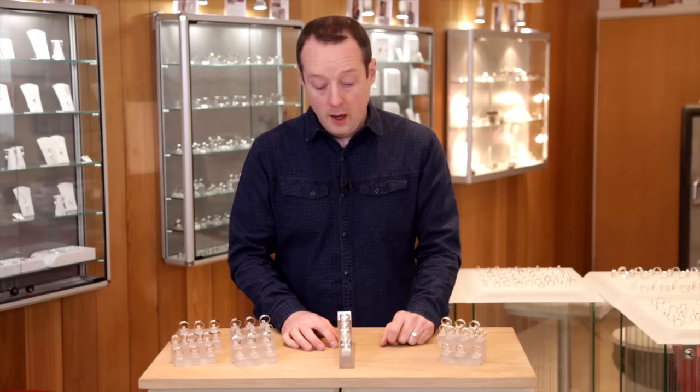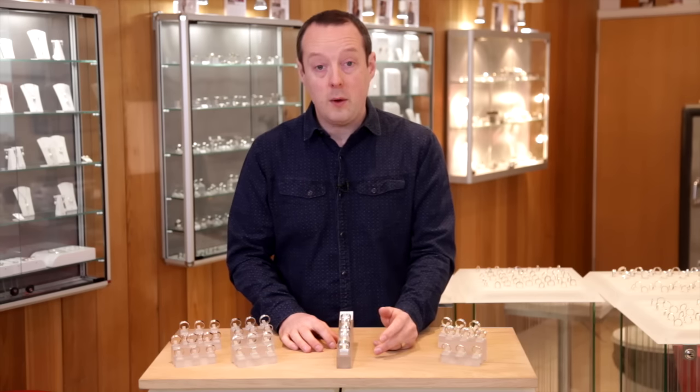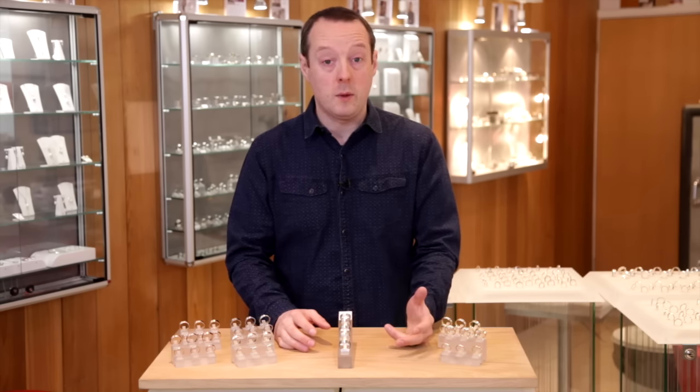Hi, I'm Stuart from Ring Jewellers and this short film is just to tell you about the different white metals that we use in the jewellery trade.